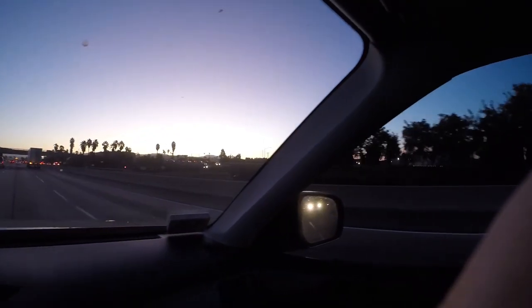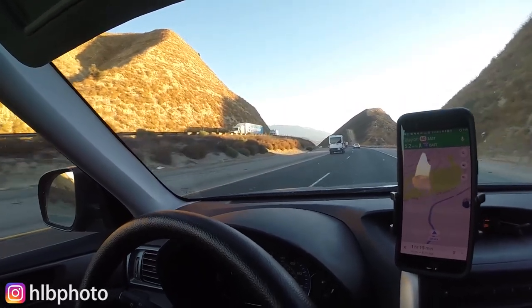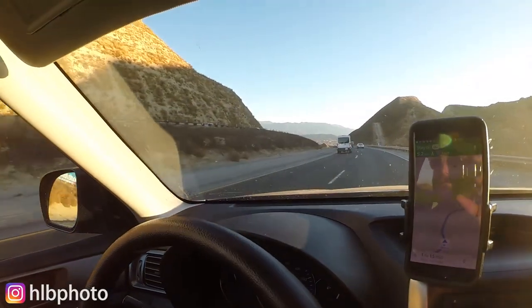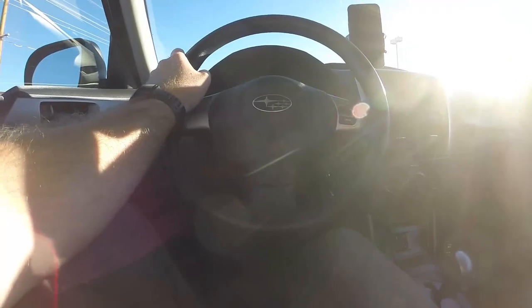The further we go, the more the pavement and buildings peel away, and the desert grows. Some people find it hard to believe that a desert could be so beautiful and so spectacular, but it really is one of the most incredible places in the world.